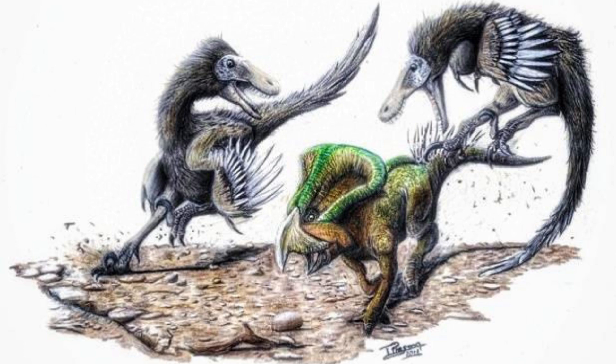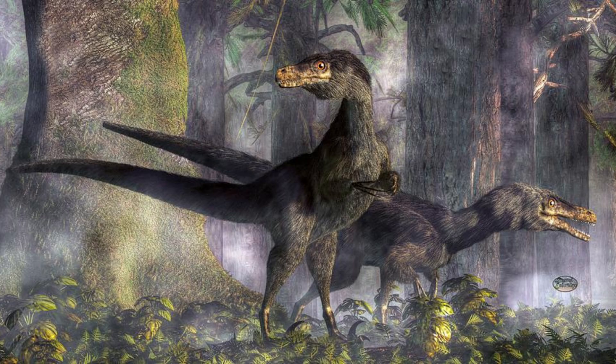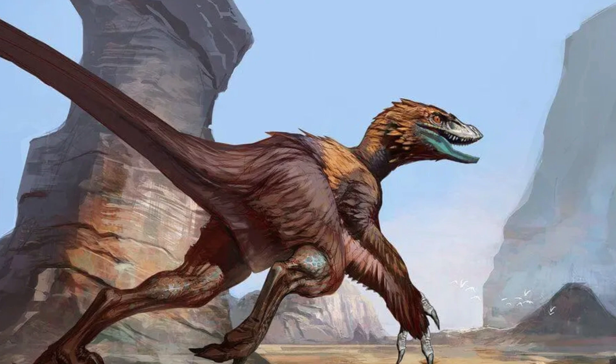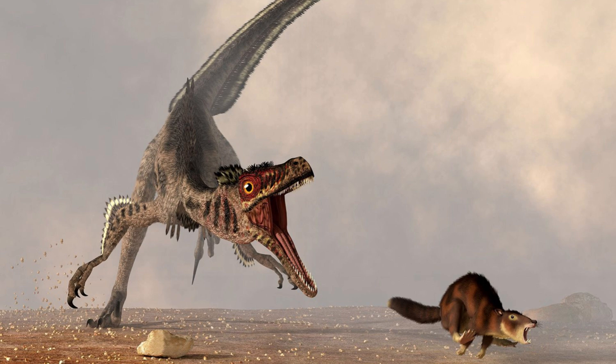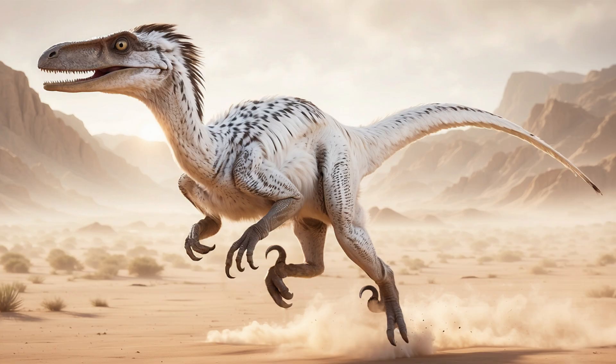Though Velociraptor was far from the giant depicted in media, it was still a formidable predator. About two meters long and weighing roughly 15 kilograms, Velociraptor was built for speed and agility. Its lightweight body and strong legs likely made it a fast runner, with estimates suggesting it could reach speeds of up to 40 kilometers per hour. This speed, combined with its sharp claws, made it a deadly hunter.